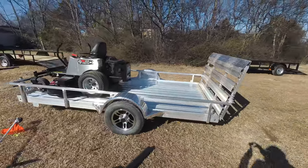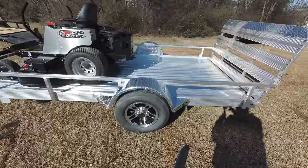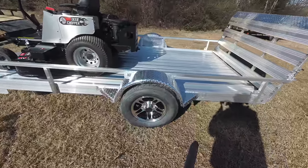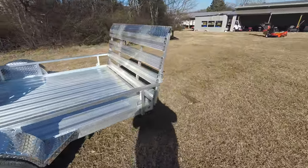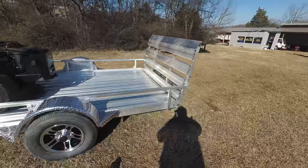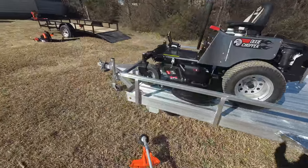Also included in this package is a 6 by 12 aluminum utility trailer with a tailgate. This trailer comes with new tires and rims — 14 inch tires. It also has spring assist hinges and side markers, as well as a 2 inch hitch.